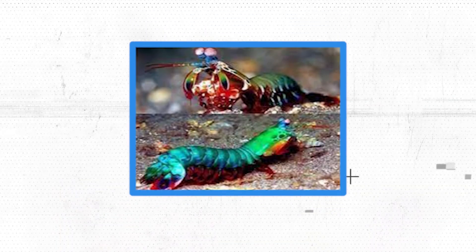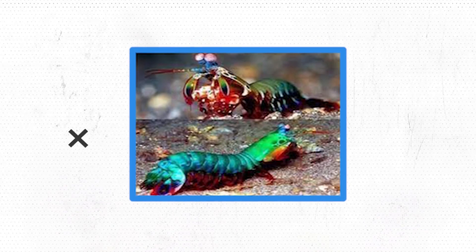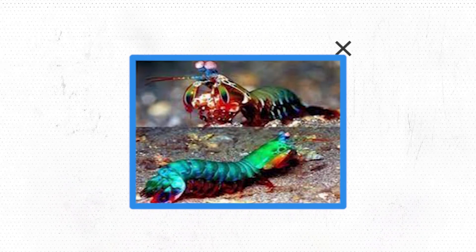There are many varieties of mantis shrimp, each of which has been able to develop its own unique set of claws without any of them losing their signature punching ability.